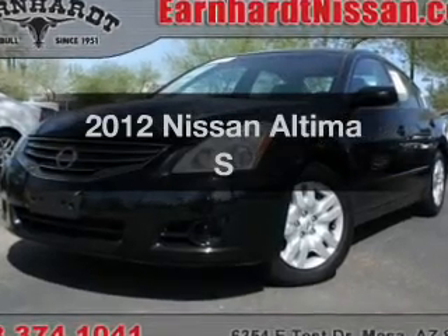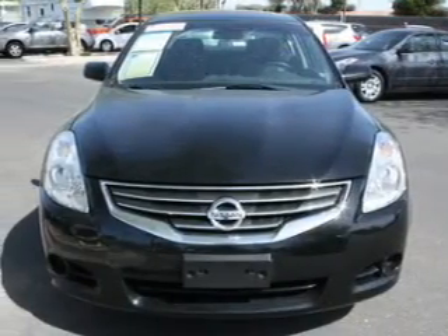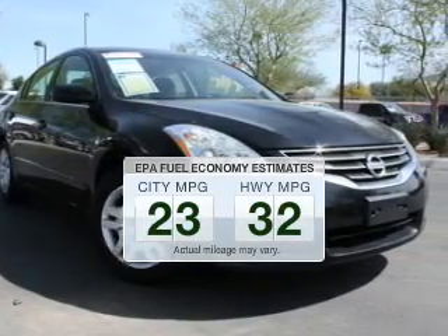Presenting the 2012 Nissan Altima. If you're looking for a first rate auto, this one could be yours today. Low emissions and the good fuel economy offered in this vehicle are important to you and the environment.